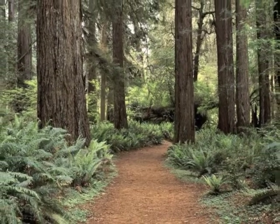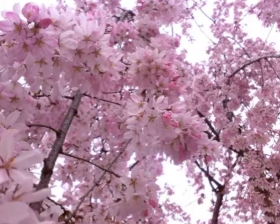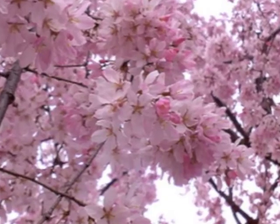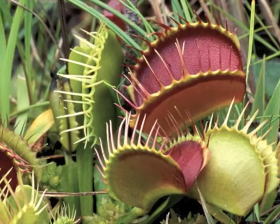Plants are all around us and they are alive. They're living things just like you and I are. Even though they all might look just a little bit different, or even a lot different, they all need the same things and have the same parts. Just like you, they need many things in order to survive.